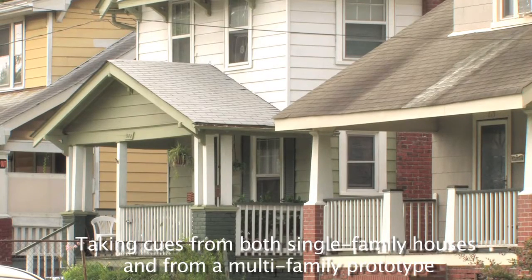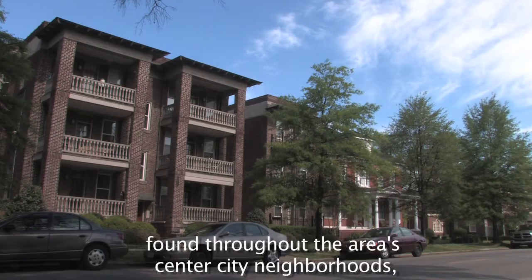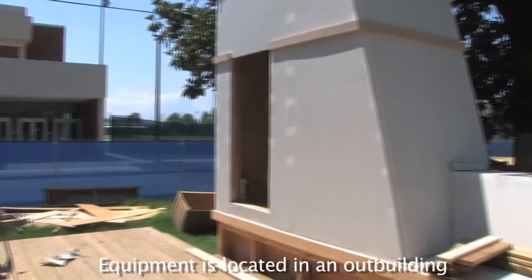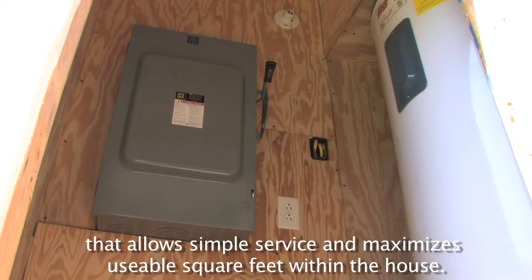Taking cues from both single-family houses and from a multi-family prototype found throughout the area's center city neighborhoods, porches and all principal living spaces face the street, while entry and utilities are accommodated to the side. Equipment is located in an outbuilding that allows simple service and maximizes usable square feet within the house.